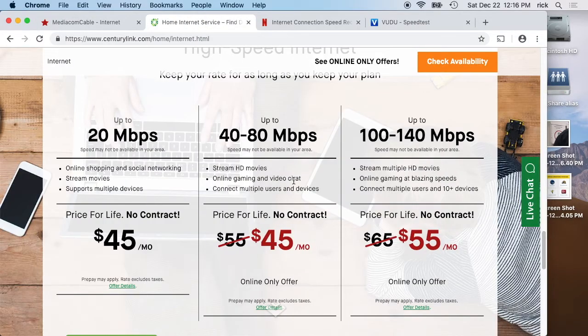Looking at CenturyLink, it says up to 100 megabit to connect multiple users and 10-plus devices. So for a household of four, I said you'd probably want 20 megabit. They have a deal for 40 to 80, so I'd go with that. If you have a tight budget, you could start with 20 and ask how easy it is to upgrade. Start at the minimum and if it doesn't work, move up to the next level, because everyone's going to have different plans.